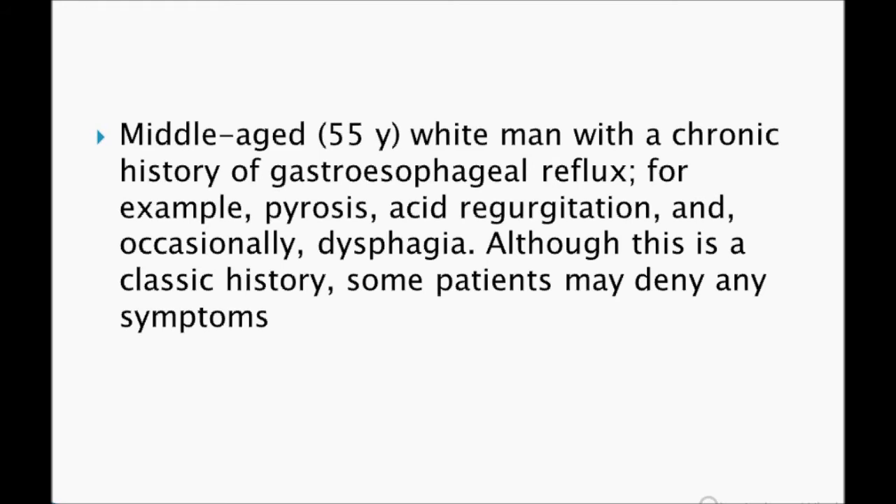A classic patient is a middle-aged 55-year-old white man with a chronic history of gastroesophageal reflux disease. Symptoms include pyrosis, acid regurgitation, and occasionally dysphagia. Although this is the classic history, some patients may deny any symptoms.